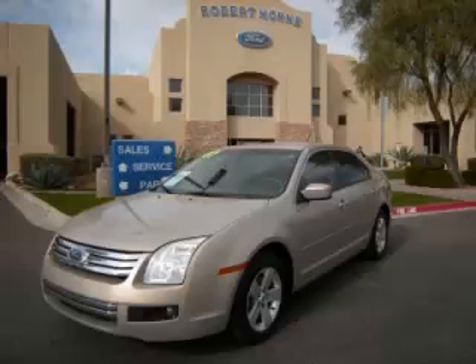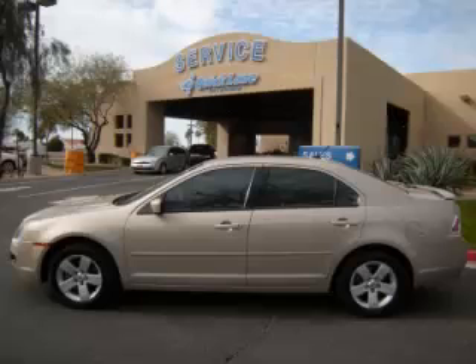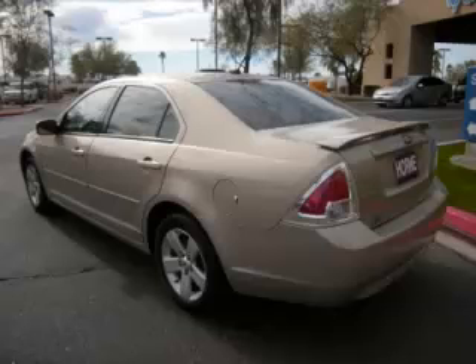This is a 2007 Ford Fusion SE with just 88,000 on the odometer. This Ford remains competitive in its class, delivering comfort, reliability, and a 2.3L L4 engine.